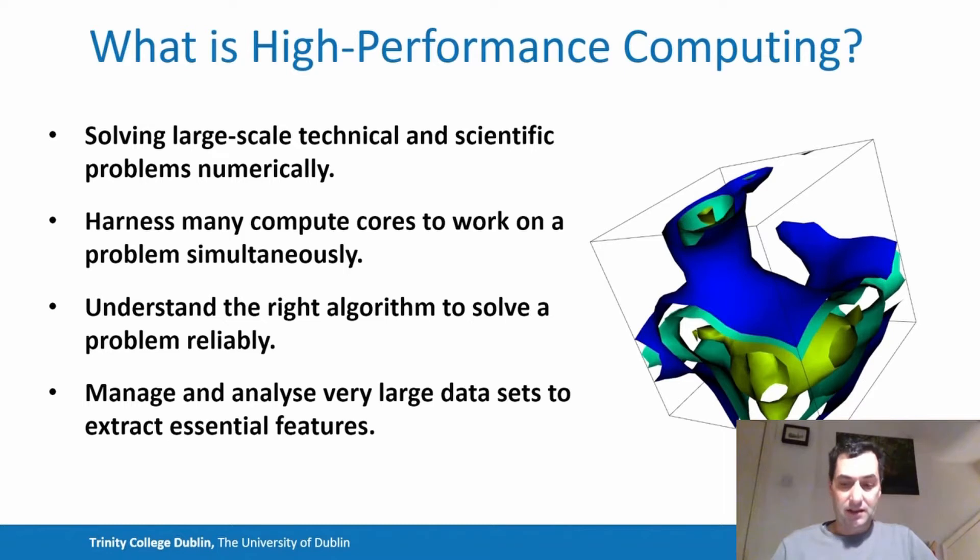If we can harness very many compute cores using the right mathematical techniques to work on the problem simultaneously, we might be able to get to the level of precision and resolution needed for accurate modelling of our complex system. Similarly, modern scientific and computational challenges quite often generate huge data sets, and finding features in these data sets can prove to be a significant task. Again, the only way to manage these huge data sets is often to use many computer CPUs working together simultaneously. Finding the right mathematical frameworks and implementing them in software to make a large set of compute cores work together connected via a fast network — that's the focus of high performance computing.